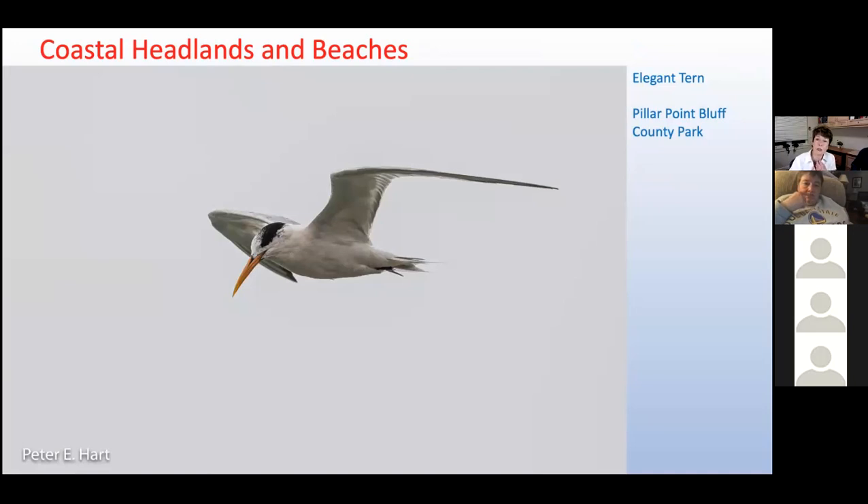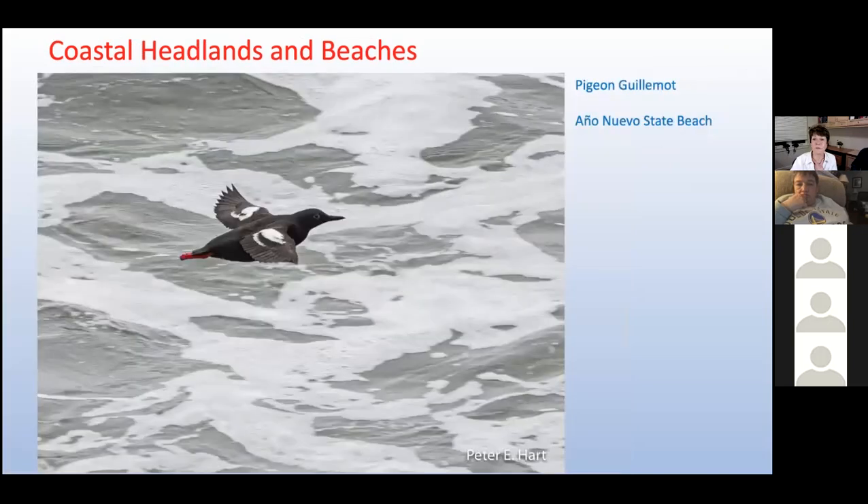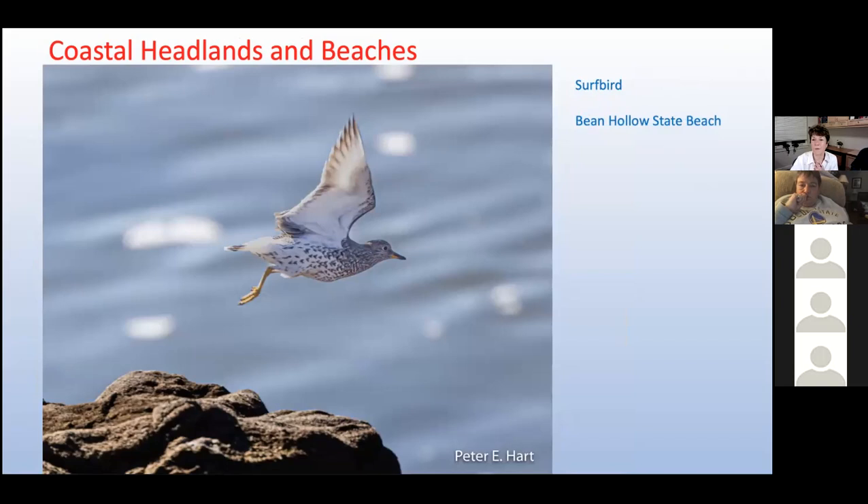Like the brown pelican, the elegant tern also forages from the air, dropping like a guided missile when it spots fish. The fate of both species depends on the anchovy supply — when anchovies are abundant, they have high breeding success; when the population crashes, as it did from 2009 to 2015, both species abandon their nests for lack of food. The only member of the alcid family we've managed to photograph is a pigeon guillemot, probably because it has those cute red legs that are easy to spot. The surfbird's winter range is among the longest and narrowest of any North American breeding bird — in winter, they can be found from northern Alaska to Tierra del Fuego, a range of nearly 11,000 miles in length, yet extending only a few yards above the tide line.